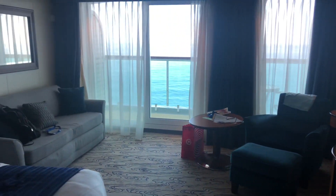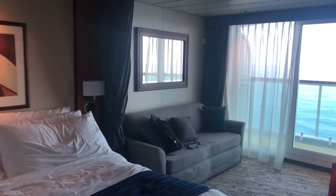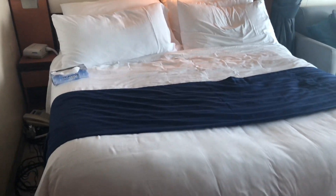Chair with an ottoman. Coffee table. I love having a decent-sized couch in my stateroom — I've definitely lounged out on that quite frequently. Bed, and these do separate.